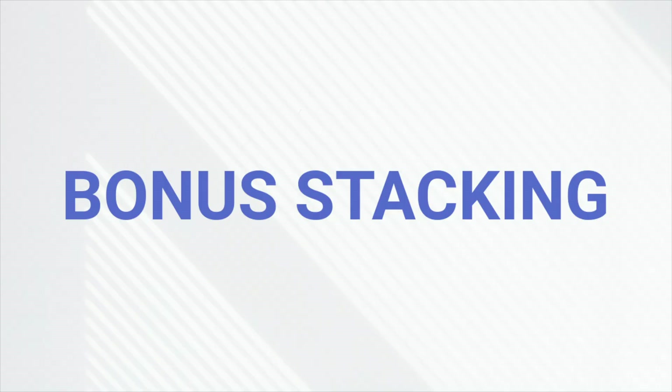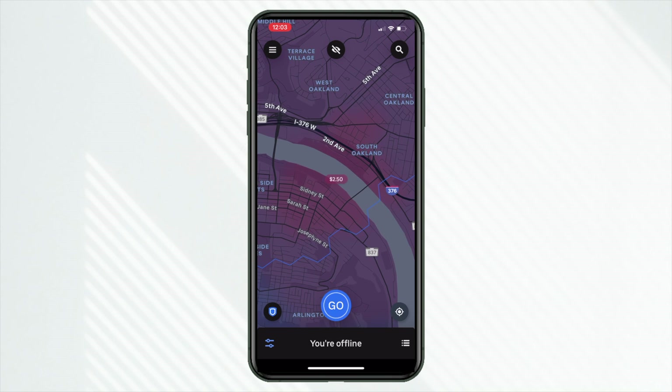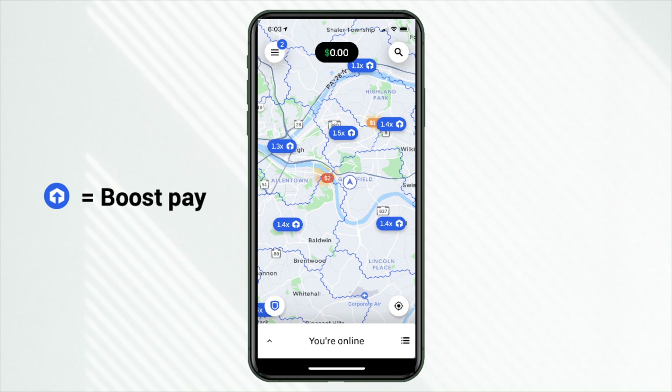Specifically on Uber Eats, what you want to do on the app is what I'm going to call bonus stacking — simply stack your bonuses. The incentive pay specifically on Uber Eats, because other apps like DoorDash don't have this. If we see the surge pay, which is extra dollars on top of your standard payout, and then the boost pay, which is not a flat dollar but a multiplier — if you can combine those during busy times and in different segments of your marketplace, that's ideal on Uber Eats.